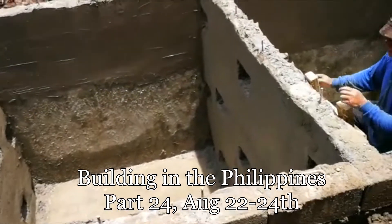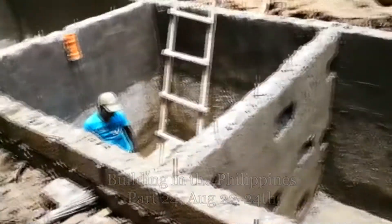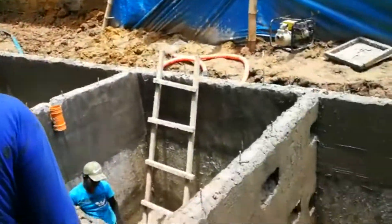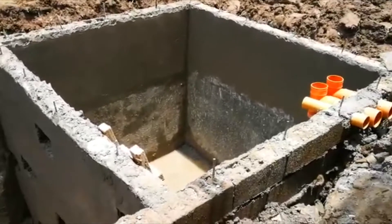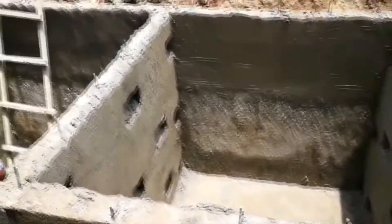The waffle wall inside is finished now. They're gonna come back for the cover of the septic tank, but maybe not this time because at the moment it's raining, so they can't finish all the leaking area.